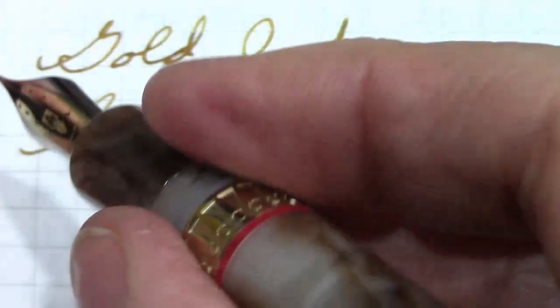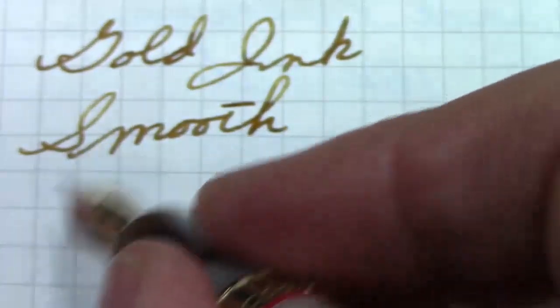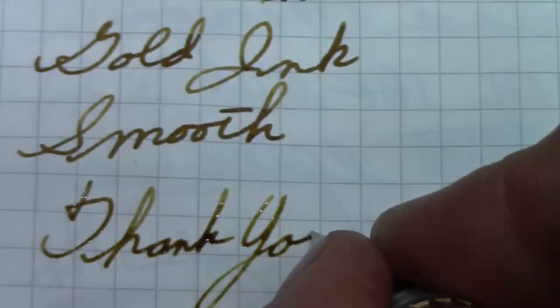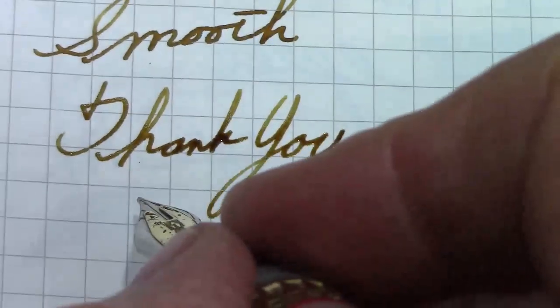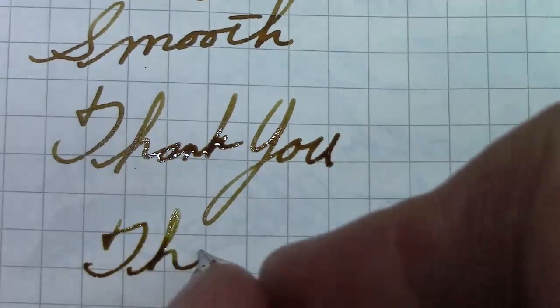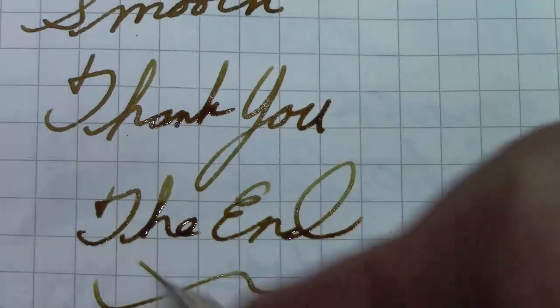So hopefully you've enjoyed this — kind of like another eye candy pen. I haven't done an eye candy pen for a couple of weeks. Thank you for viewing. May you have many great writing experiences, enjoy them, enjoy life. Till later, bye.